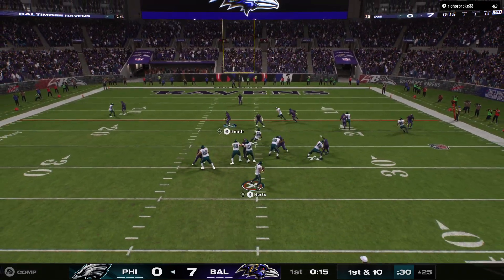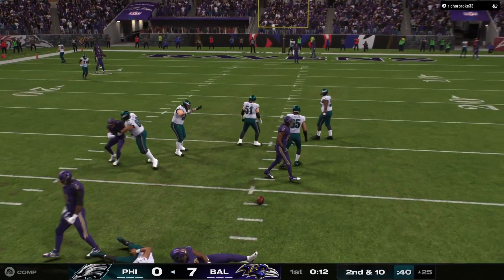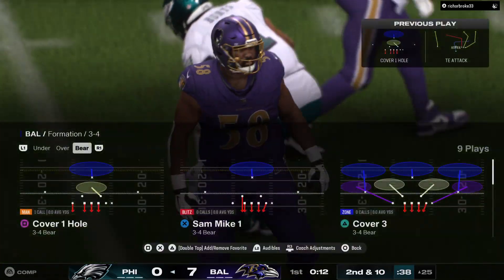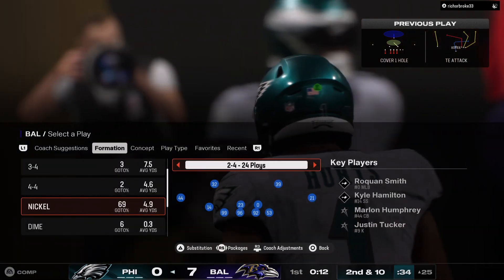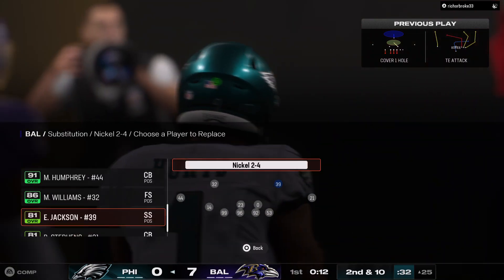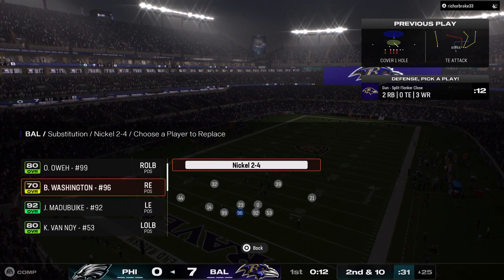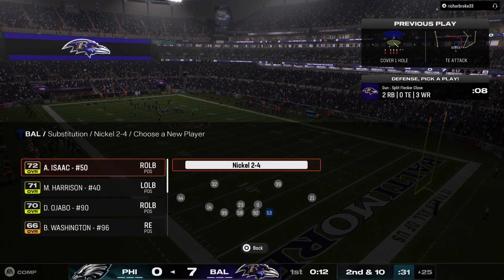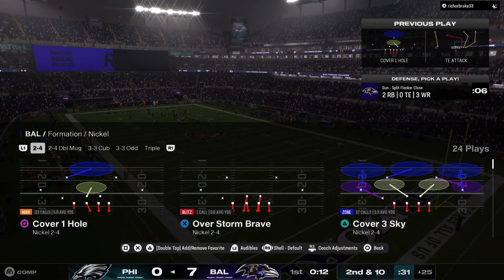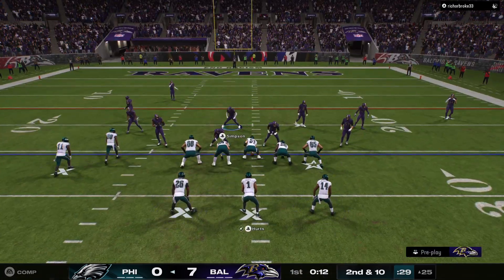Hurts looks — incomplete. The pressure got to him as he released it, and it's second down. Smart play there. He's probably saying, 'I wish I would have done that on the last drive instead of throwing the interception.'